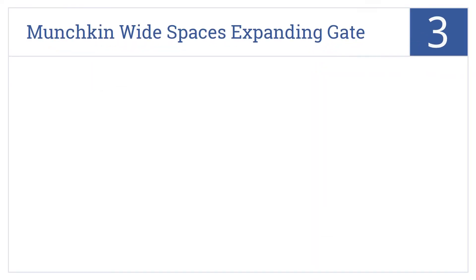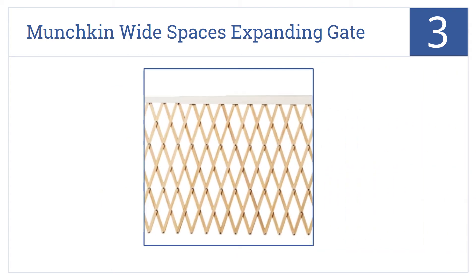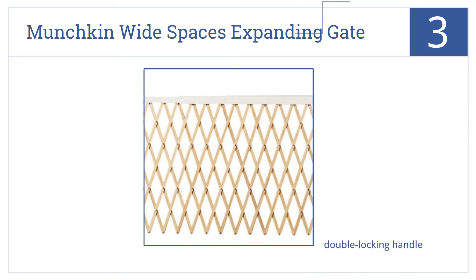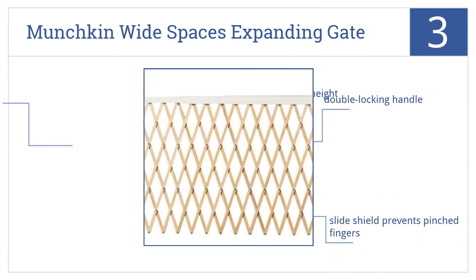Halfway up our list at number 3, the Munchkin Wide Spaces Expanding Gate has a smooth plastic base, so it's safe to use even on hardwood floors or other scratch-prone flooring surfaces. It comes with a double-locking handle and a slide shield that prevents pinched fingers. It stands 32 inches in height.